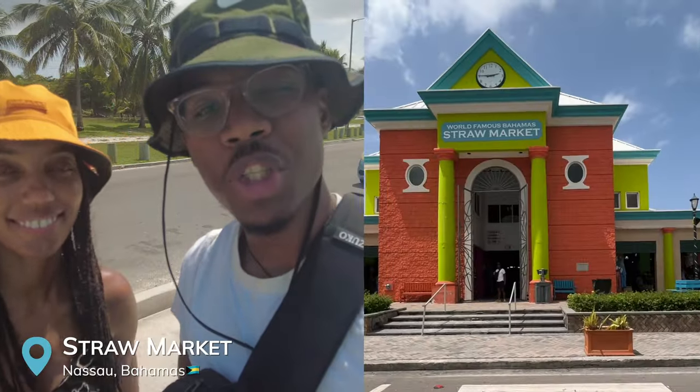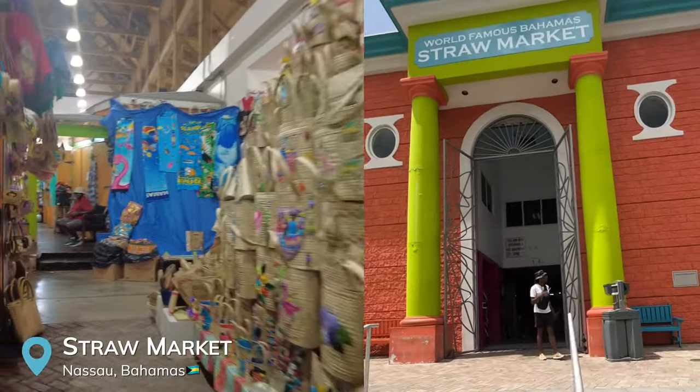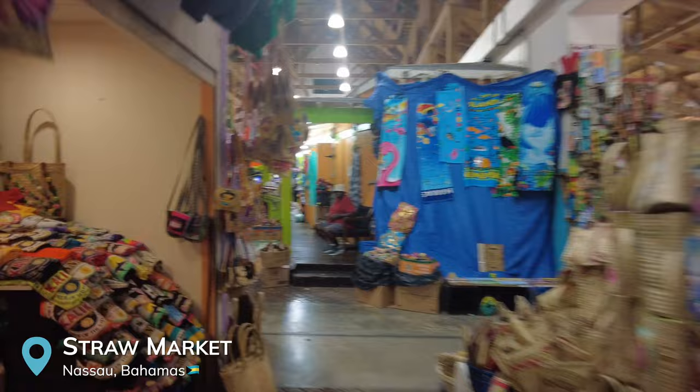We just pulled up to the world-famous Straw Market. It's beautiful here and super convenient because it's right across the street from the cruise port. It's a great place to come and get your souvenirs.